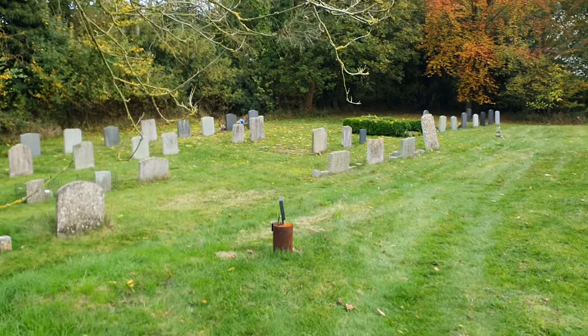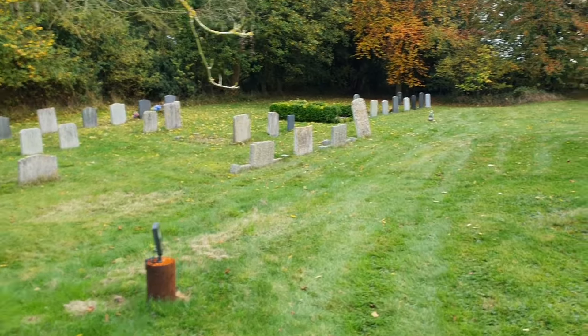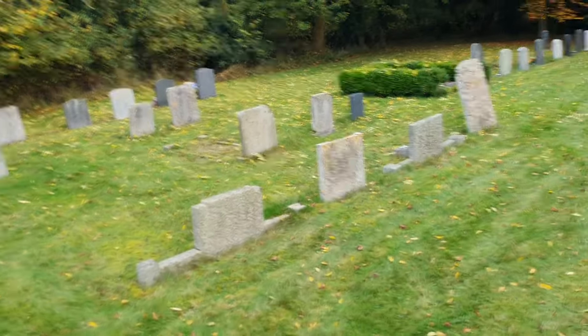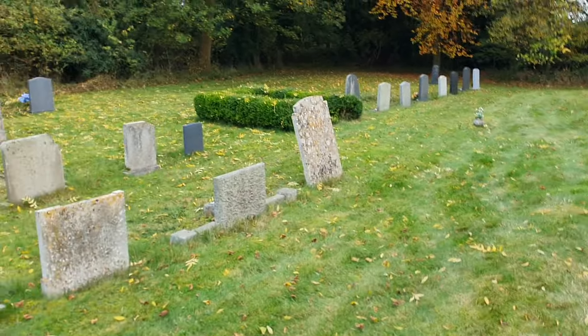Hi guys. Here I am for the second time today at a beautiful little church called St Mary's — a thatched church. I've never seen a thatched church before. This is in Thornham Parva, which is literally around the corner from our village. It's taken us about five minutes to get here and it is absolutely stunning.